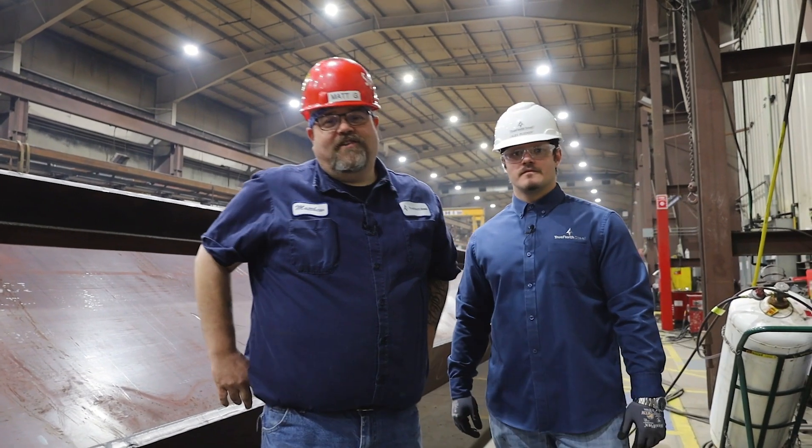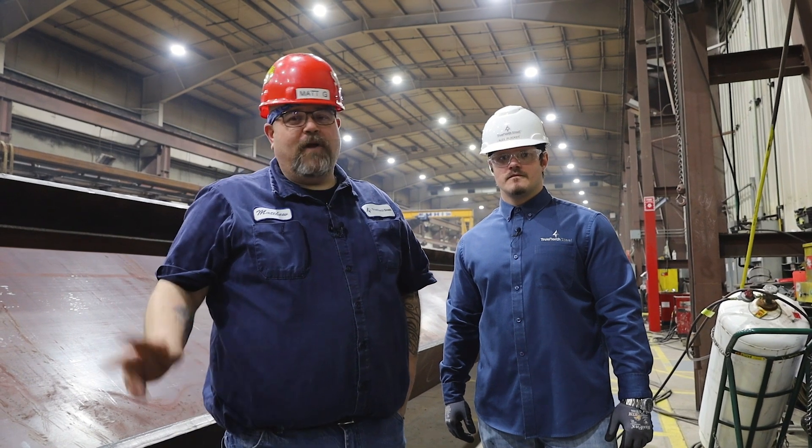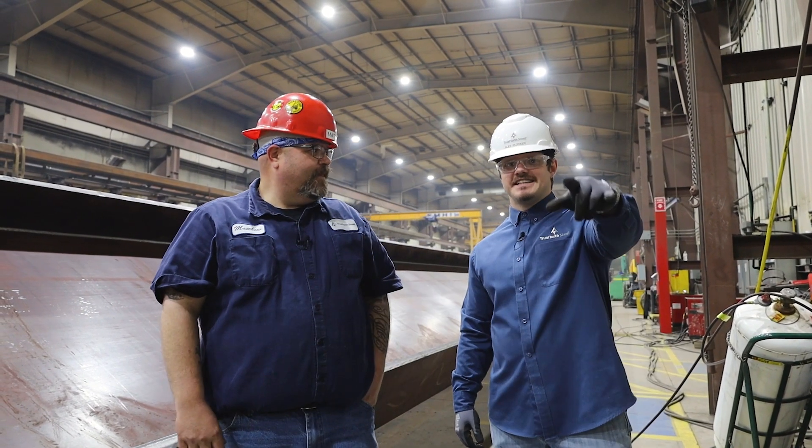Thanks for joining us on Shop Talk. We enjoyed showing you all three bridge product lines today. Until next time.